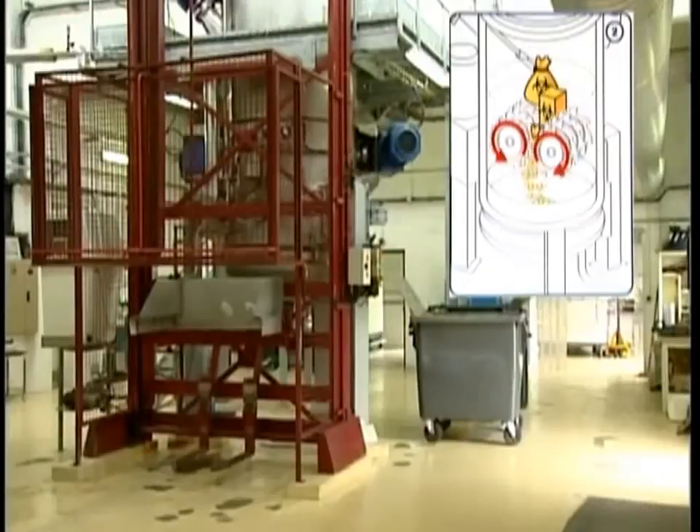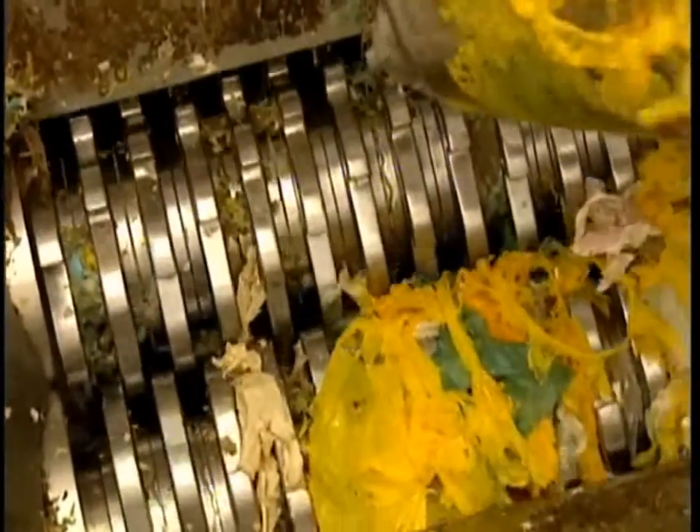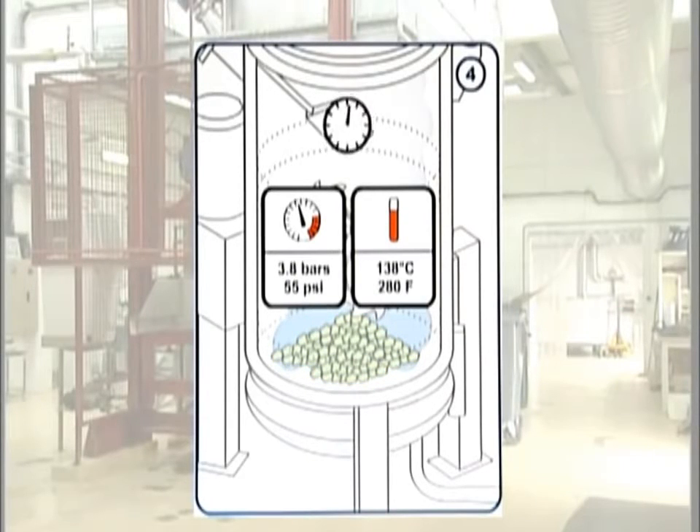Its principle is simple and extremely efficient: all types of waste can be shredded then sterilized. The sterilization process uses steam with a temperature rising to 138 degrees Celsius and with pressure